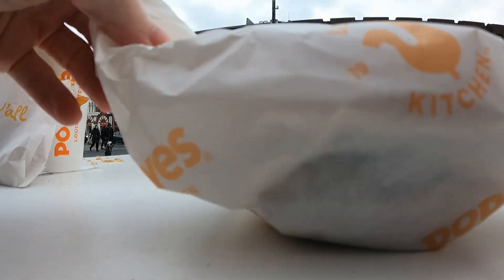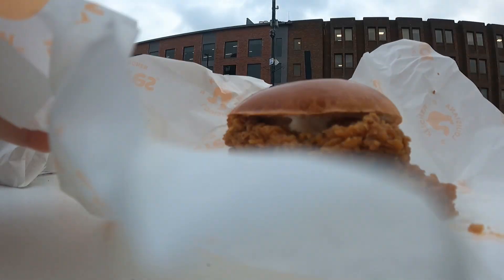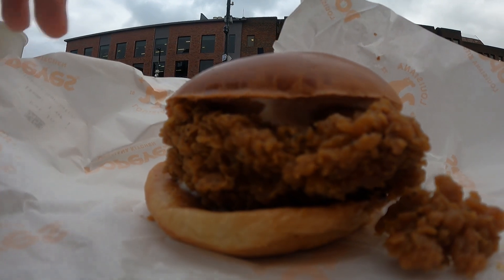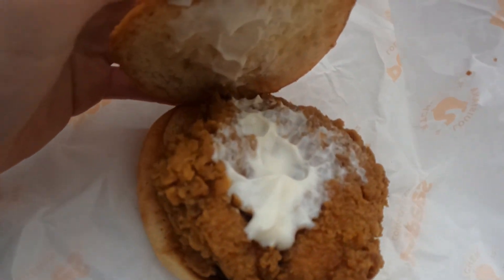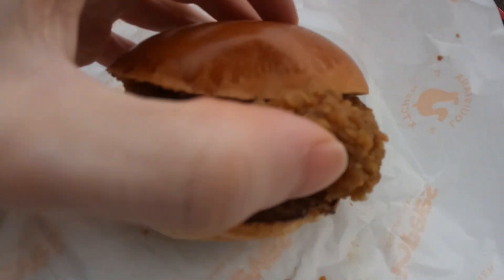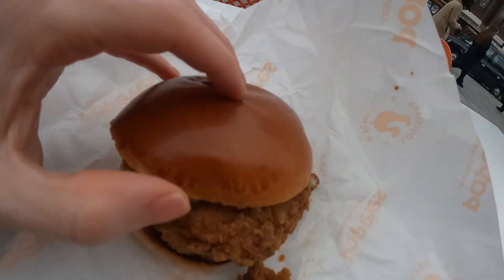Tastes so good right now, it's so cold. Let me open up this sandwich — it's a chicken sandwich, it's not a burger. Look at that, open up the brioche bun. Got a nice mayo on both sides, underneath and on the bottom it's filled with mayo.